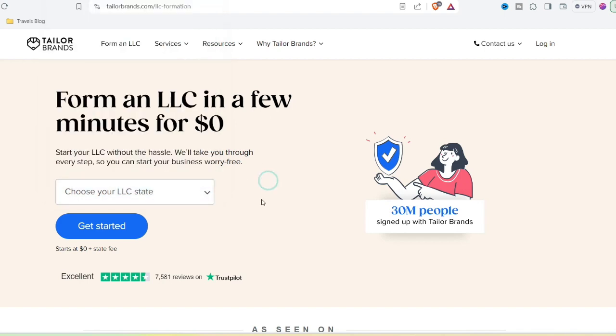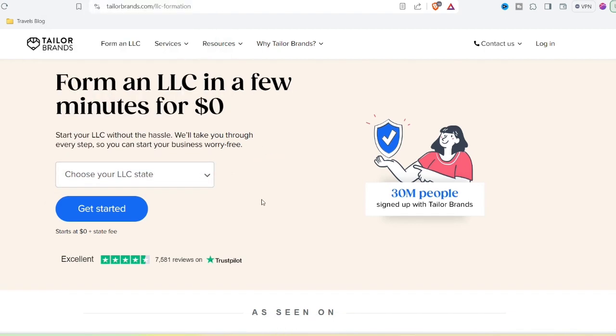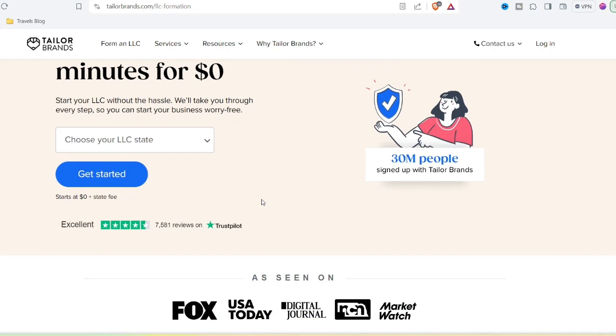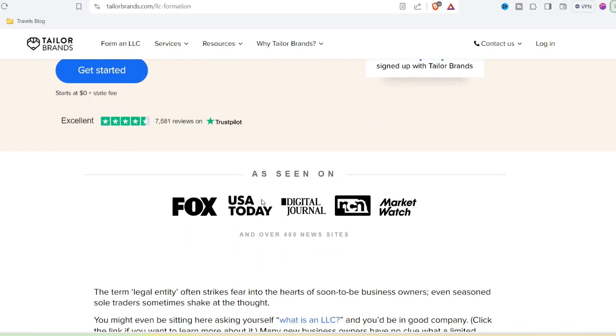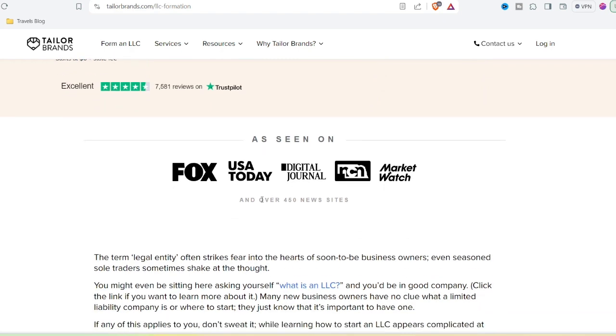But here's the thing: AI design is still in its early stages. While it can generate some decent options, true creativity and nuance often come from the human touch. Taylor Brands goes beyond logos — they offer website building, social media post creation, and even business card tools. It's a one-stop shop for your branding needs.